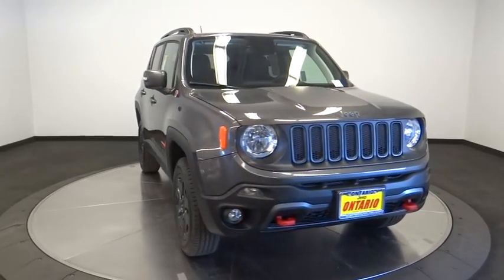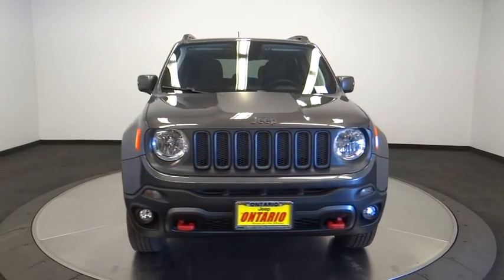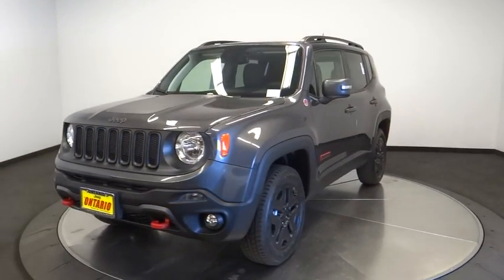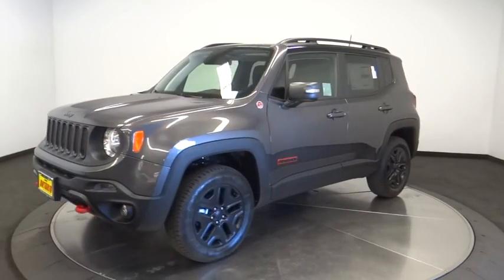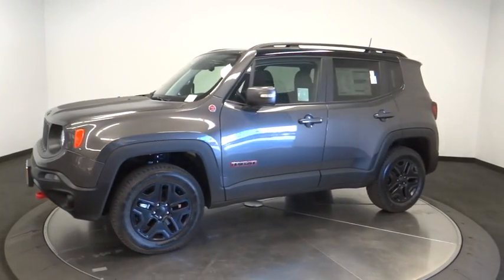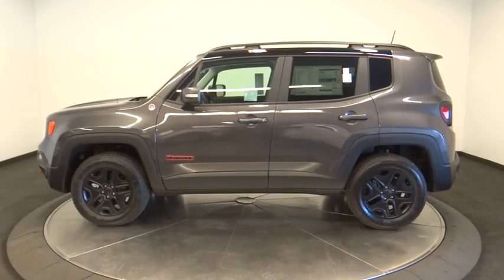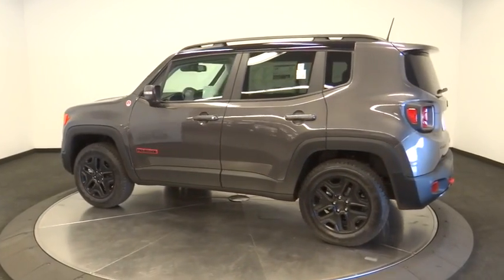2018 Jeep Renegade. The Jeep Renegade offers full-size capability built into a smaller SUV. It's an incredible combo of smart technology, cool colors, and innovative materials. It has a capable command center with the tools you need for discovering everything that's out there.